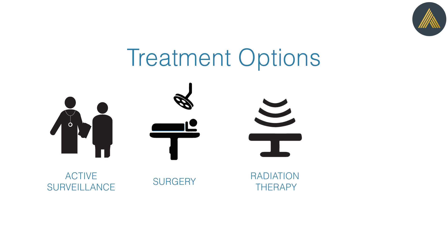Treatment options may include active surveillance, surgery, radiation therapy, and focal therapy based on your individual case.